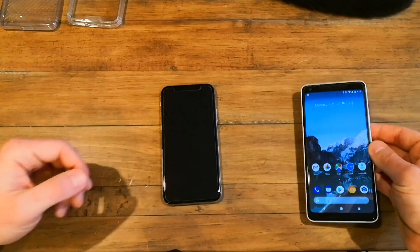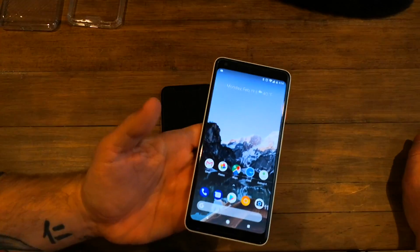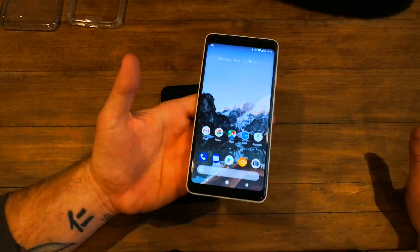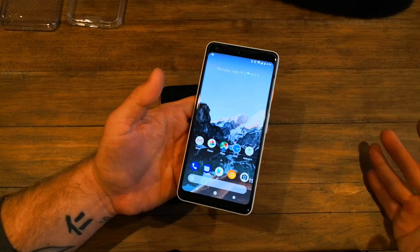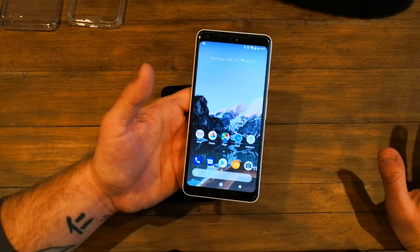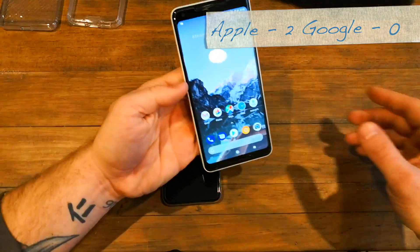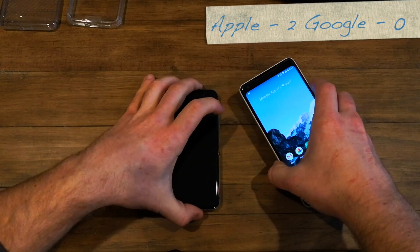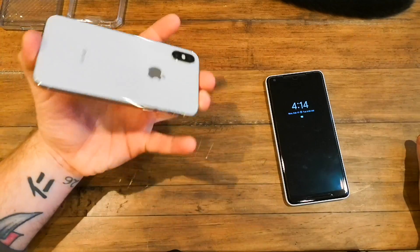Not that LG's display was bad — everything looked good — and Google ended up issuing a software update that added a saturated color mode, which I have it on right now, and it does get it close to being as good as a Samsung display on their Note line. That said, I have to give it to the iPhone for having the better display that didn't have those issues right out of the box.